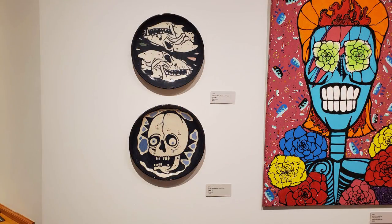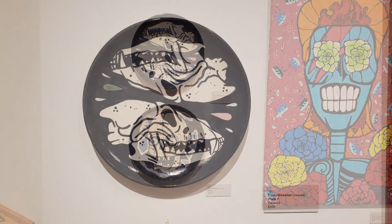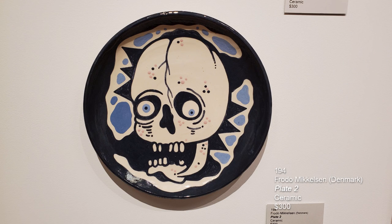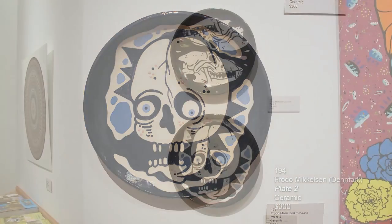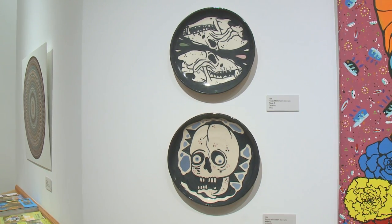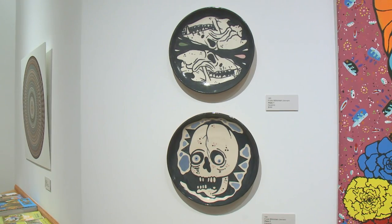This is the second time we've had an international artist exhibit with us — Frodo Mikkelsen from Denmark. The top piece is called Plate Number One, ceramic, and the second is Plate Number Two. I'm just so glad the pieces got here — they traveled all over the United States and kind of got lost in the mail. We were nervous for a while, but I'm so glad they arrived safely. Thank you, Frodo, for making the effort and sending them from Denmark.